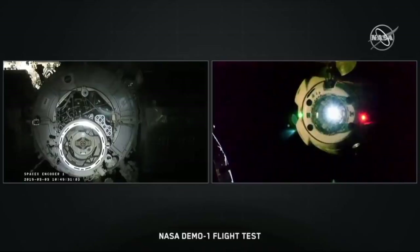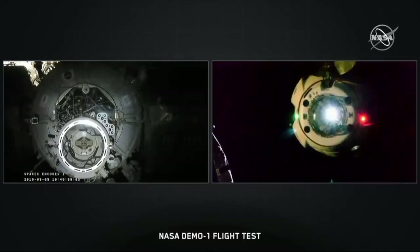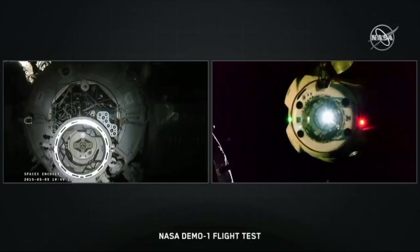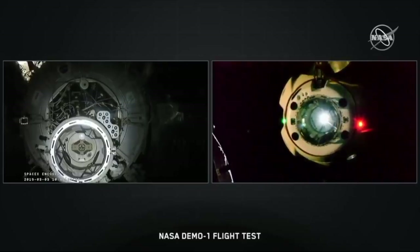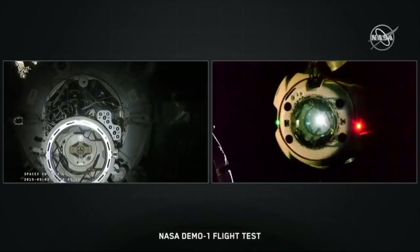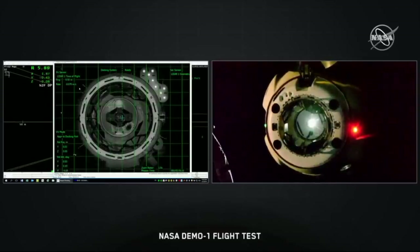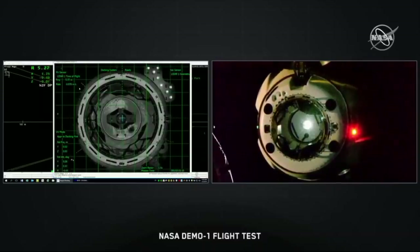This camera view from Dragon is not the centerline camera — it's the forward media camera. Range is 9.5 and decreasing. Vehicle is centered. Largest excursion observed is less than half a meter. We're inside 10 meters — halfway there. This camera view is just a little bit off center from the centerline, so it may look like we're not approaching the IDA directly head-on, but the crew has that centerline camera which is directly dead-on. And there it is — the centerline camera view that the crew in the International Space Station is using, with overlays to make sure Dragon is exactly where it needs to be as it approaches.